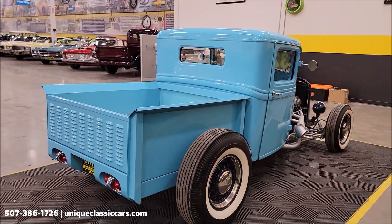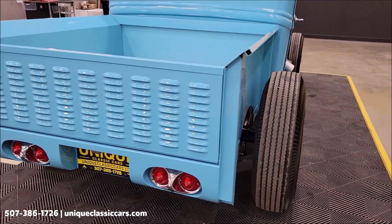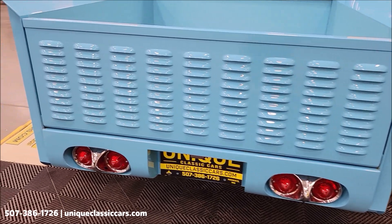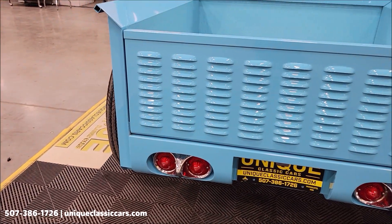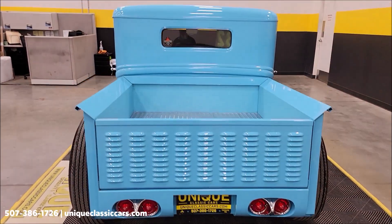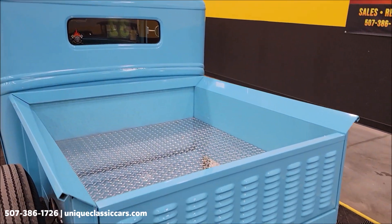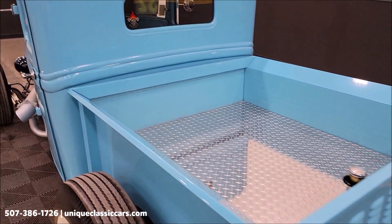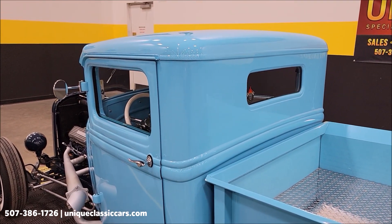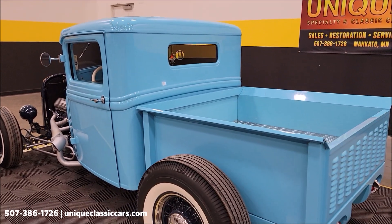Remember, we do consider trades, financing is available, we can assist with transportation, and this vehicle may be eligible for an extended service contract — consult with your sales associate when you call in or email. The tail light setup and vented rear tailgate give a cool look back here. It would be a fun one for any local roll-ins, cruise-ins, or local shows. The paint shows well and the odometer is less than a thousand miles. The gentleman that built this brought it to us to consign and represent.